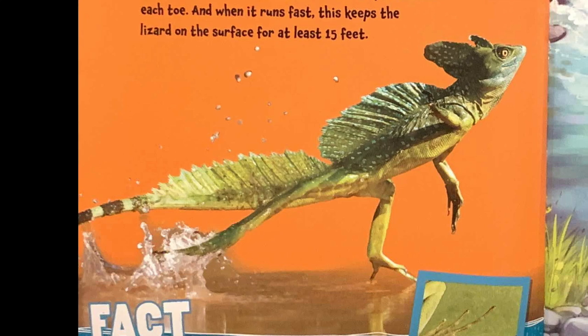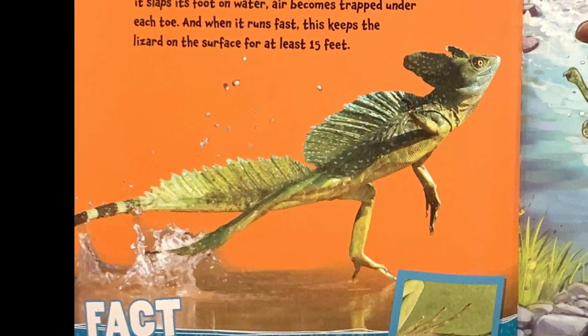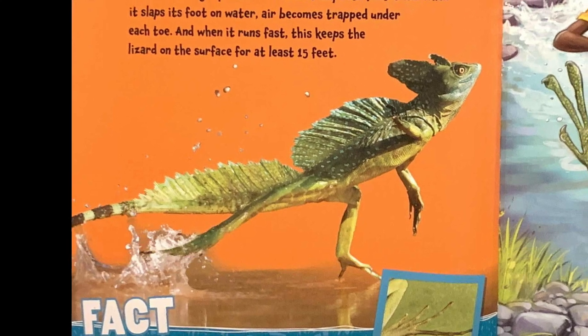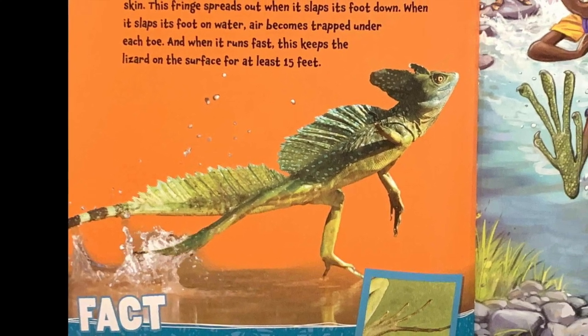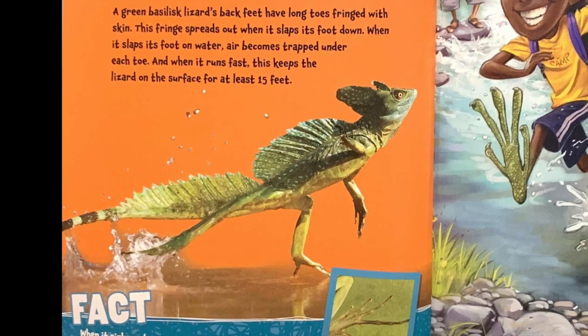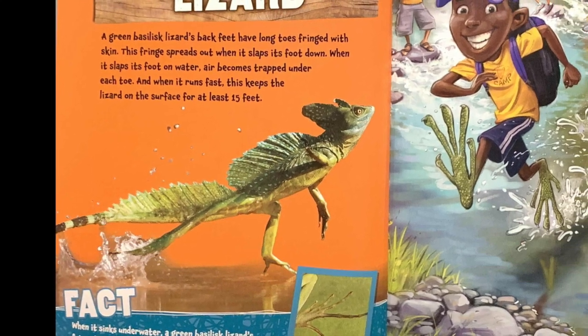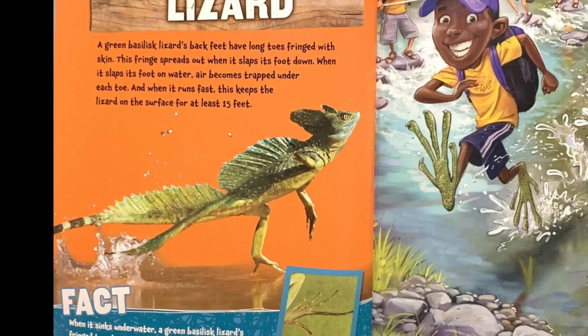Green basilisk lizard. A green basilisk lizard's back feet have long toes fringed with skin. This fringe spreads out when it slaps its foot down. When it slaps its foot on water, air becomes trapped under each toe. And when it runs fast, this keeps the lizard on the surface for at least 15 feet.